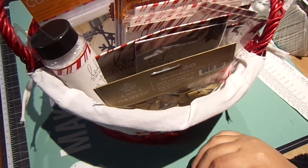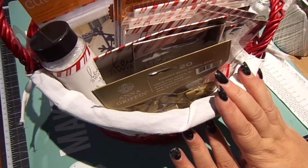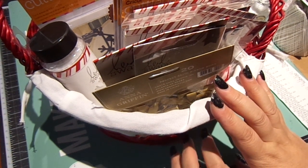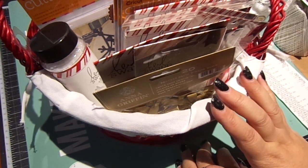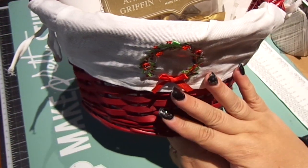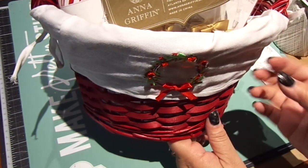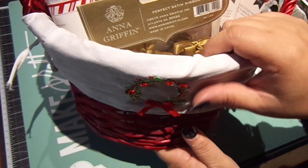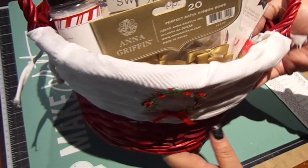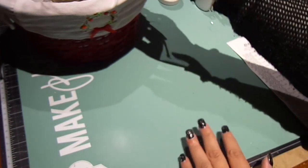Hi everyone! I'm excited to share this haul I got at Joann today. Their Heidi Swapp and Cuddlebug by the Anna Griffin Collection were 70% off, and then I had an additional 20% off my total. I found this cute basket — I'm going to do a project with it. It's a red basket with a nice lining inside and a cute wreath in the front. I'll show that project once I'm done with it.